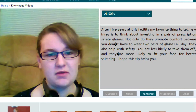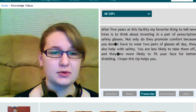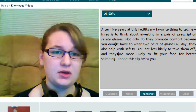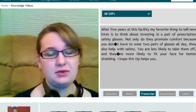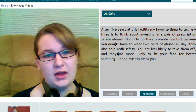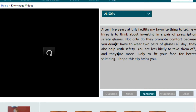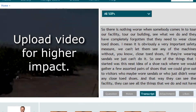After five years at this facility, my favorite thing to tell new hires is to think about investing in a pair of prescription safety glasses. Not only do they promote comfort — because you don't have to wear two pairs of glasses all day — they also help with safety. You're less likely to take them off, and they're more likely to fit your face for better shielding.